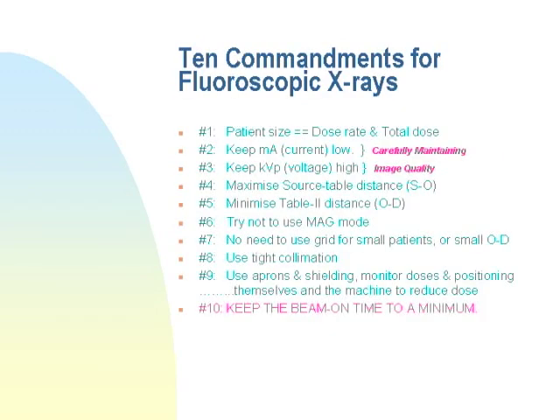Here are the Ten Commandments for fluoroscopic X-rays. First: patient size controls the X-ray exposure. A thin patient allows X-rays through easily, so the dose rate is lower — it could be as low as 2 roentgens per minute. An obese patient under regular fluoro mode could require up to 9 or legally no more than 10 roentgens per minute. Patient size is a very important factor in the radiation exposure that everybody receives. Second and third: keep mA low and keep kVp high — but you really don't have to worry about that because the machine does it automatically through ABC, automatic brightness control.